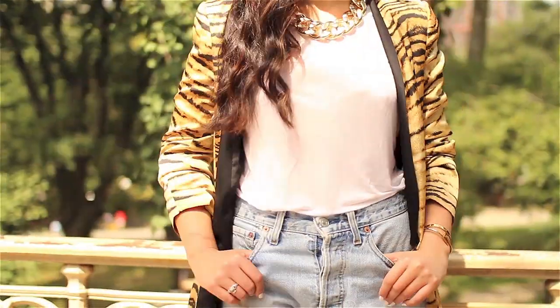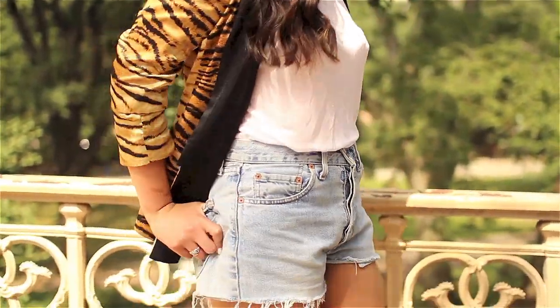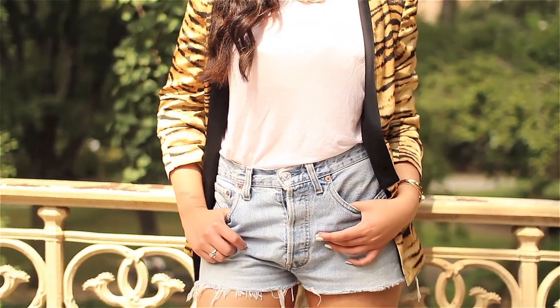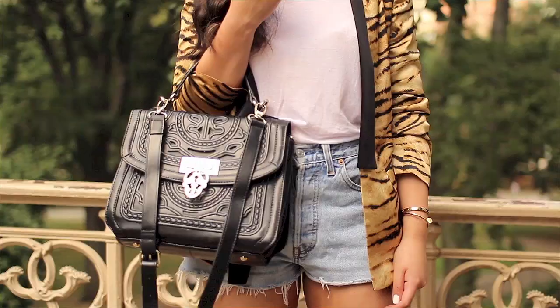Of course I had to throw on that big chunky gold chain. This one is from Topshop and I think it brings out the colour in the blazer really nicely and accents it well. I'm wearing really plain vintage-style Levi's which you can get pretty much anywhere — mine are from Topshop — paired with my same bag and shoes.